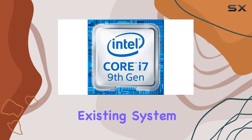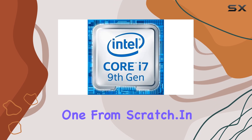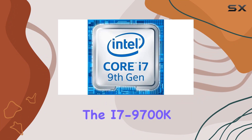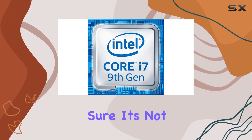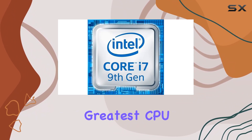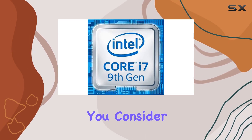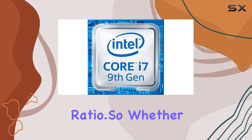So you can easily upgrade your existing system or build a new one from scratch. In terms of value, the i7-9700K offers a compelling proposition. Sure, it's not the latest and greatest CPU on the market, but it still packs a punch, especially when you consider the price-to-performance ratio.